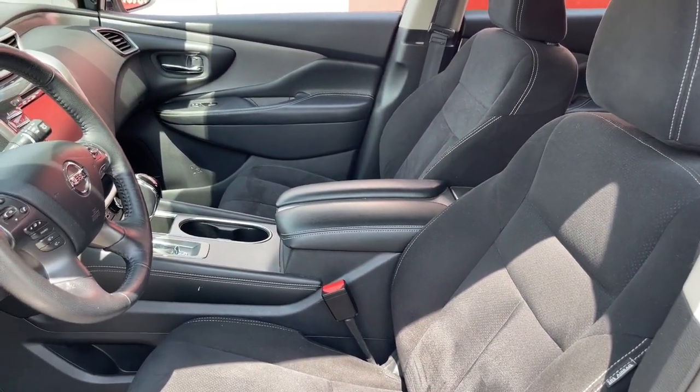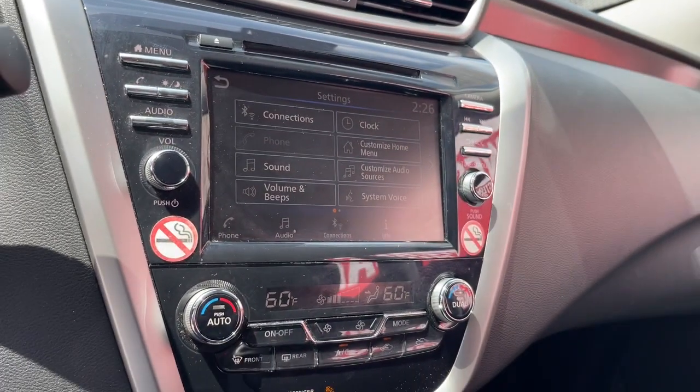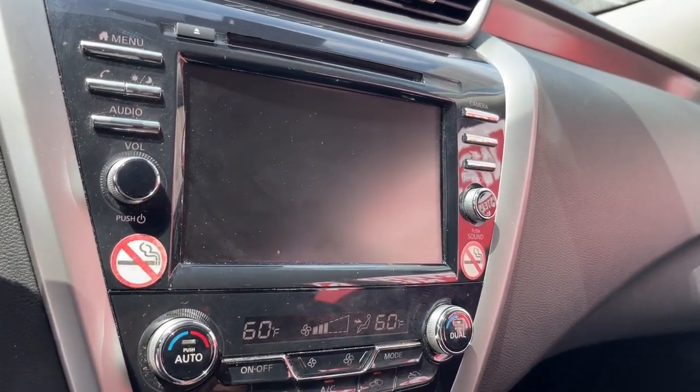This well-equipped midsize crossover delivers an exceptionally refined interior with plenty of cargo space and a smooth, relaxing ride that leaves you relaxed and recharged.